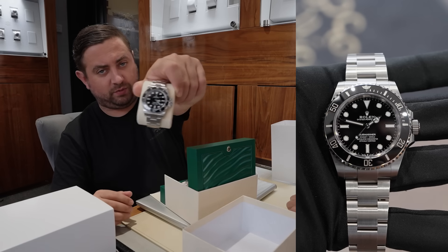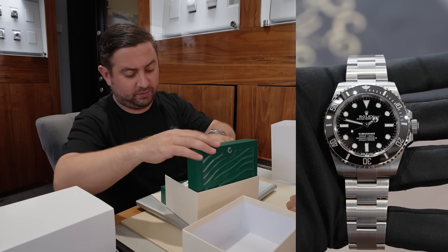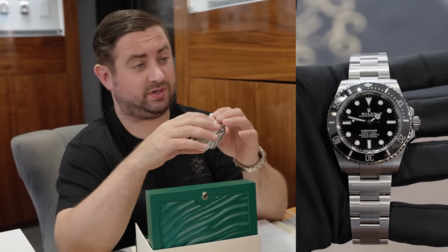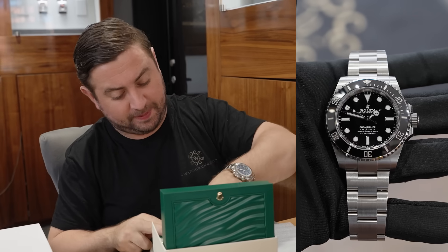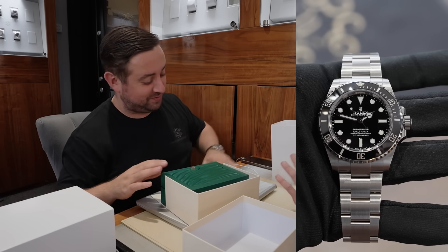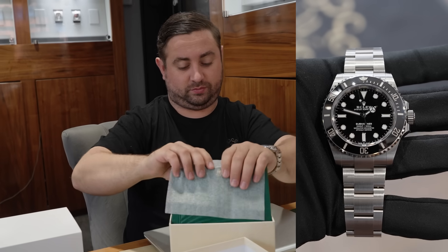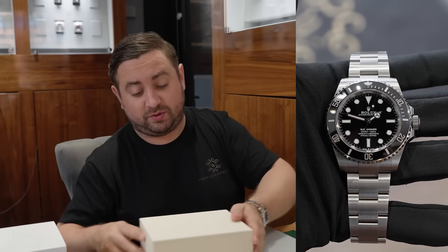We have a 41mm sub non-date. So it's the newest model with a new card, full set. And I have to say, looking at the clasp, it looks like it hasn't been worn at all. It has a couple of marks on it, but very, very subtle. It's virtually — I can't call it unworn, but it's as near as. If it had suited my wrist, that would have been the one model, because it's a good everyday watch, but it is a big watch.